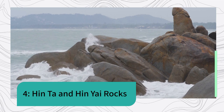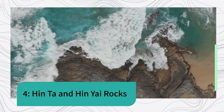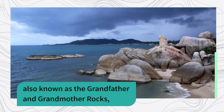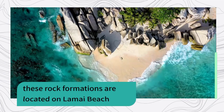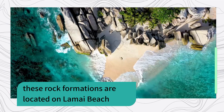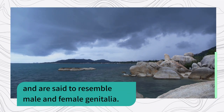4. Hin Ta and Hin Yai Rocks — also known as the Grandfather and Grandmother Rocks. These rock formations are located on Lamai Beach and are said to resemble male and female genitalia.